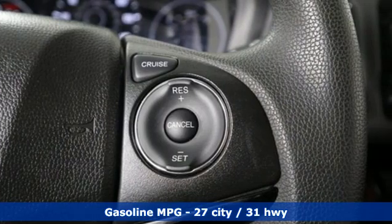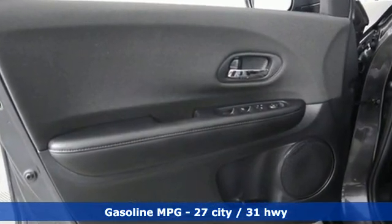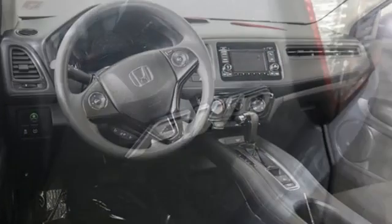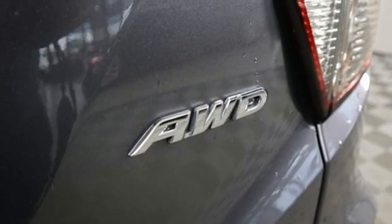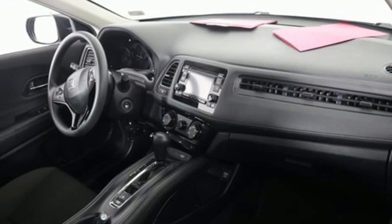Features include inline four-cylinder engine, manual tilting steering column, external memory control, manual telescoping steering column, wireless phone connectivity, AM-FM stereo, aluminum wheels, USB port, and streaming audio.